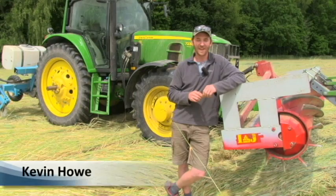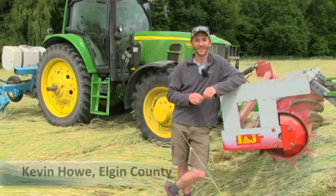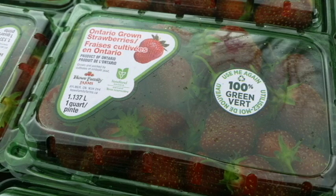I'm Kevin Howe from Howe Family Farms. I'm a fifth generation farmer. We grow fruits and vegetables such as strawberries, watermelon, pumpkin, squash, as well as some market garden vegetables.